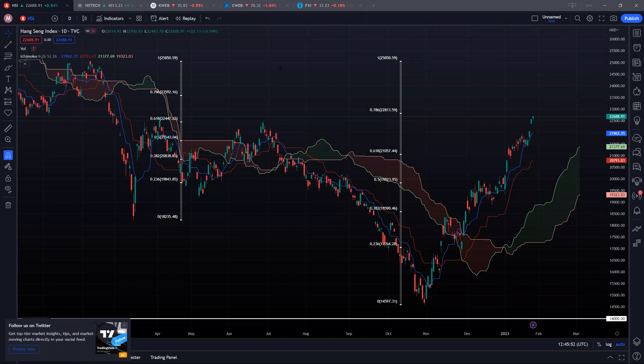Hi guys, welcome back. So today we're taking a look at some of the Hong Kong index as well as the Chinese ETFs. So without further ado, let's first start off with the Hang Seng Index.